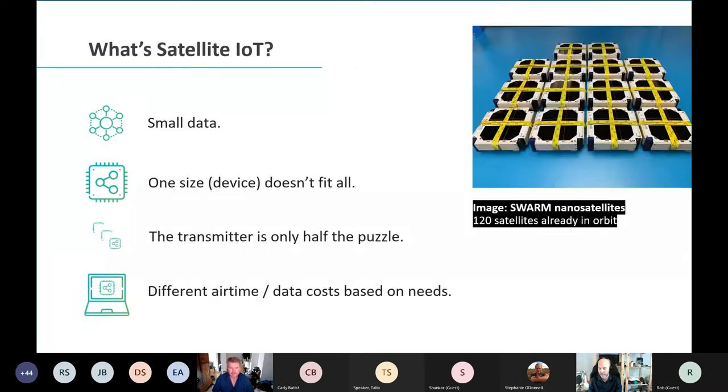What satellite IoT is not is big data. A lot of people get confused, thinking they can send a photograph or a video or big chunks of data from these devices. It's the opposite — you're talking about 32 bytes, which is enough for some GPS data, battery life, and maybe some configuration files when a satellite passes over. You can send lots of packets of small data, but the premise is lots of small connected devices, not big data. And one size doesn't fit all.